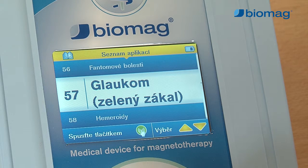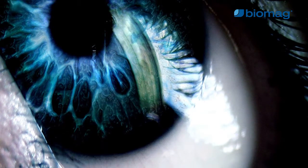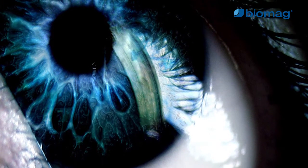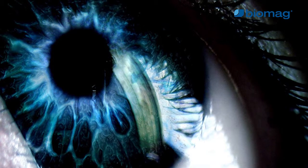Glaucoma is associated with damage to the axons of the retinal ganglion cells and visual field defects, which may even result in blindness. Increased intraocular pressure, reduced ocular perfusion and the resulting intraocular fluid circulation disorder are the main factors causing the impairment. Other risk factors include hypertension, diabetes, genetic predispositions, myopathy and vascular diseases.